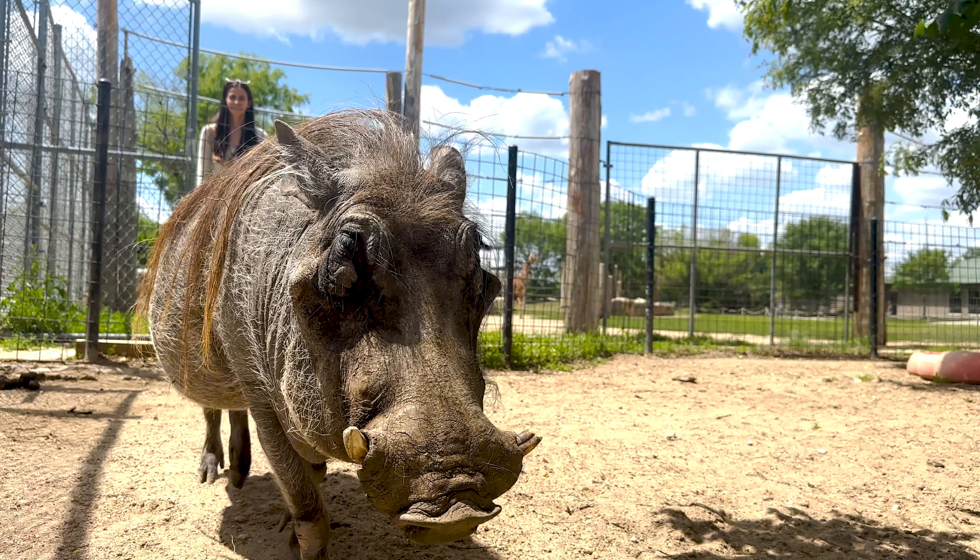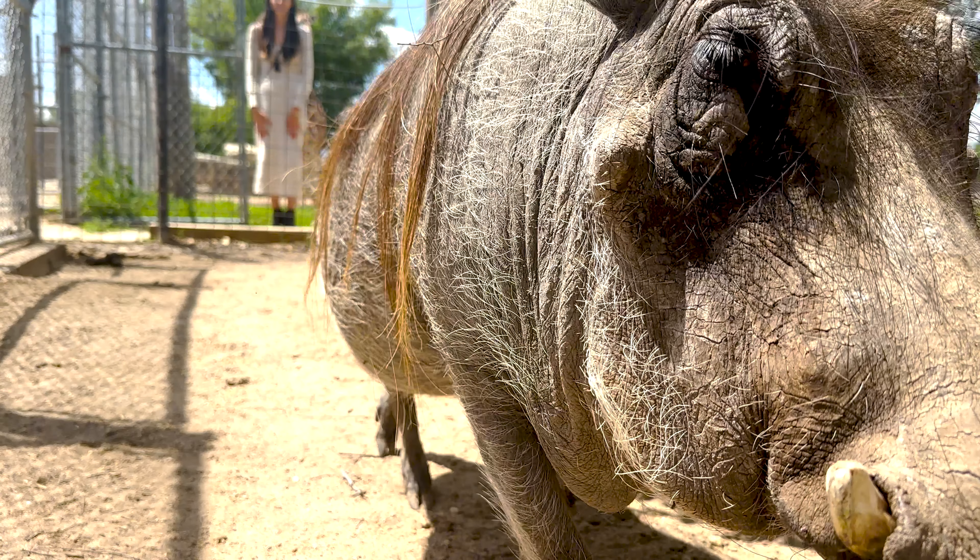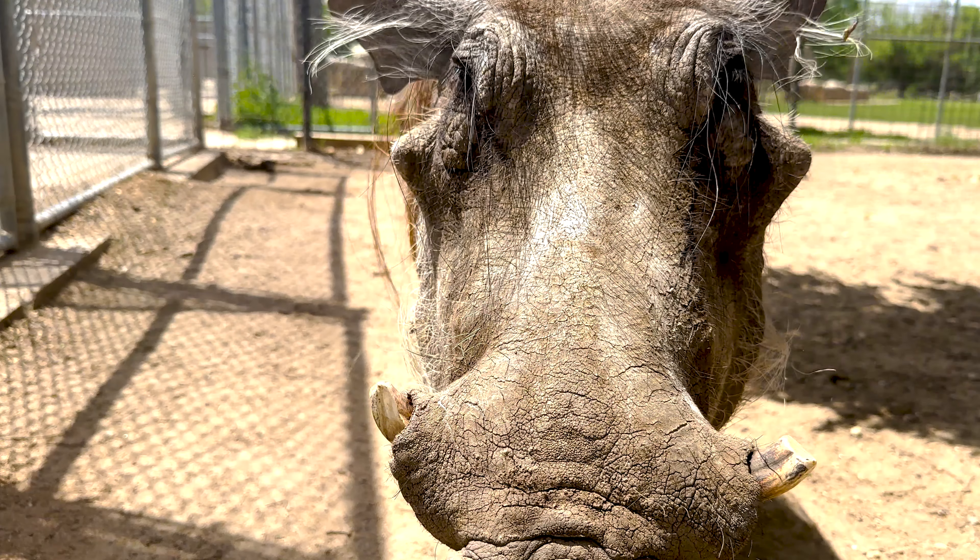Warthogs are found all throughout Africa. These guys are not currently listed as endangered — they're doing pretty well, which is super exciting.